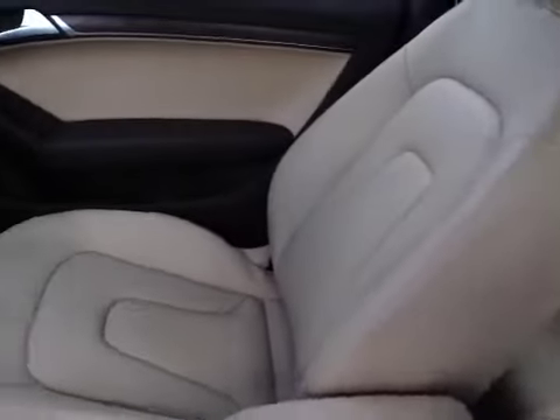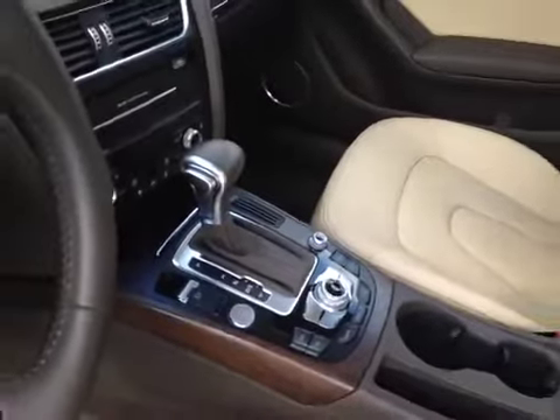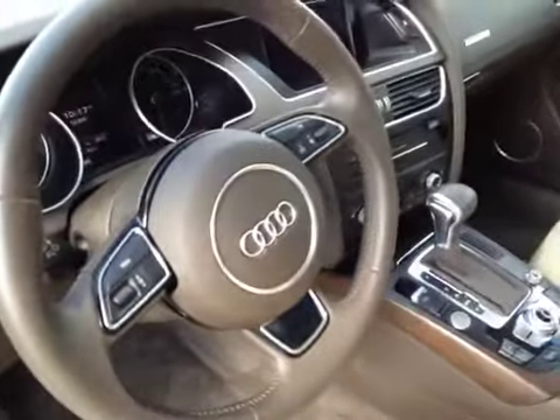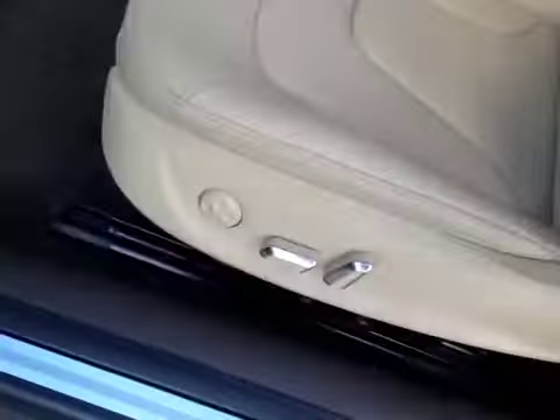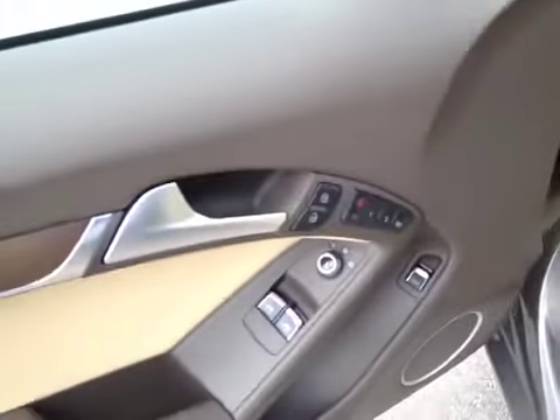Before we take any pictures, we're just going to give you a little video of the interior. As you can see, this unit is in very good condition — nice and clean. There's your 8-speed automatic transmission, start-stop button, dual zone climate control, leather wrapped steering wheel with steering wheel controls, tilt steering wheel, power seats, power windows, and memory seat.